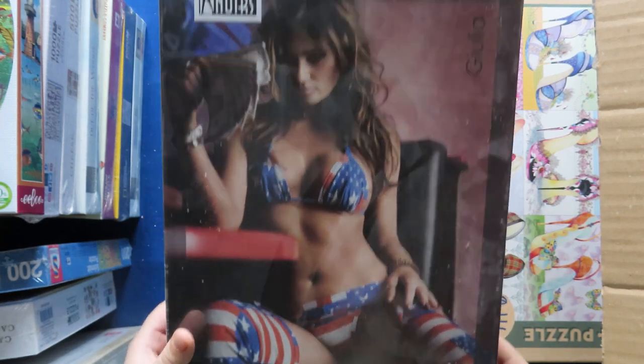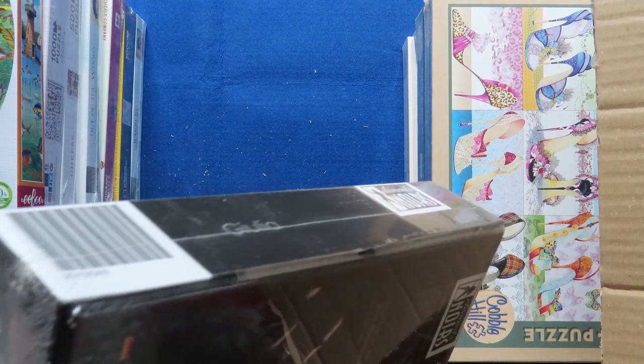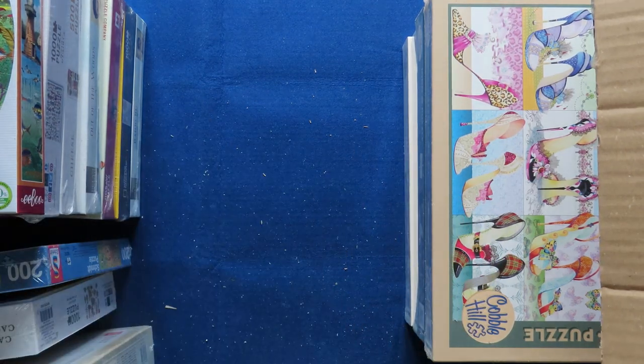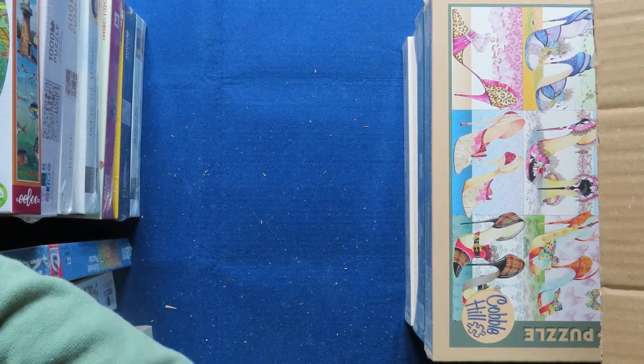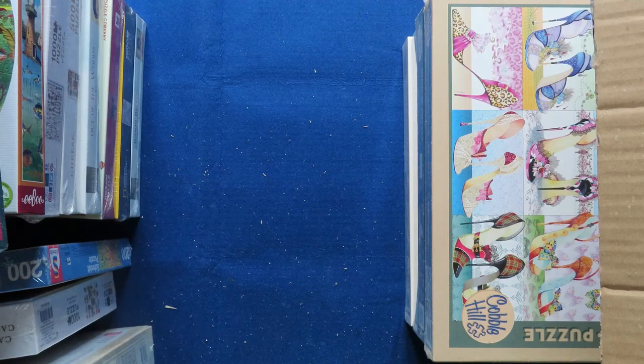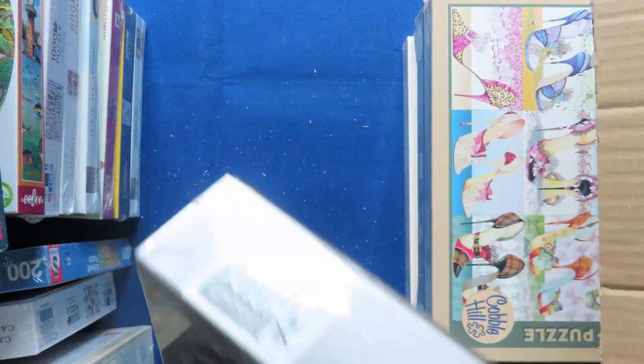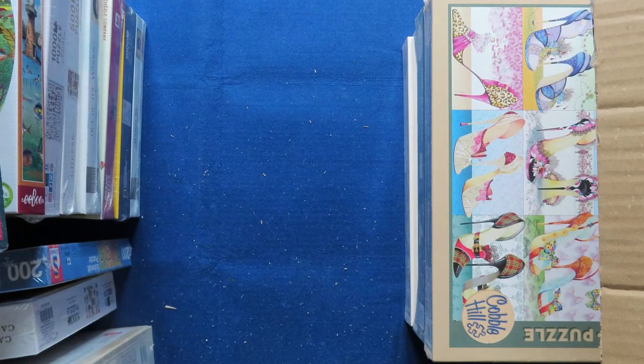And now something a little different — a girl puzzle. It's from the same brand I bought some time ago; you can see it in an older Sixo Puzzle video on the channel. These actually were quite intriguing and I received some comments about them asking where I found them. And now I will show you something extra.